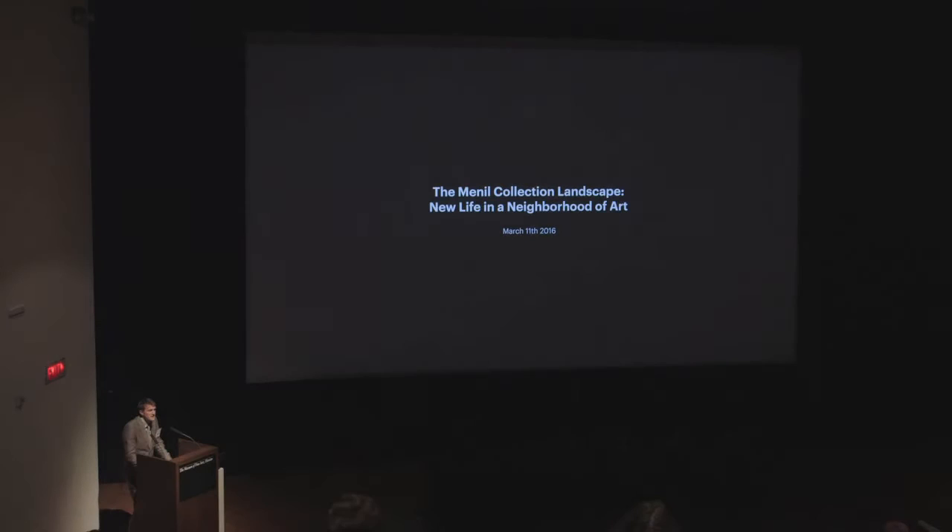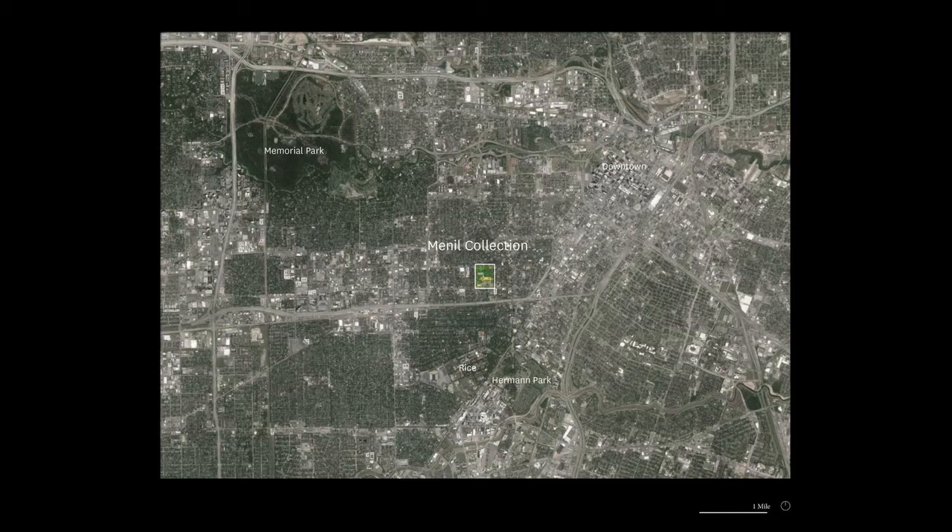The Menil Collection is an art collection, a museum, a neighborhood of art that was created by the tireless activist, humanist, experimentalist, Catholic revivalist forces of nature John and Dominique de Menil, who emigrated from France to Houston during World War II and stayed here until their deaths in 1973 and 1997 respectively.